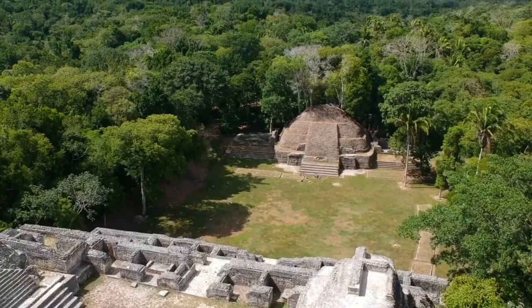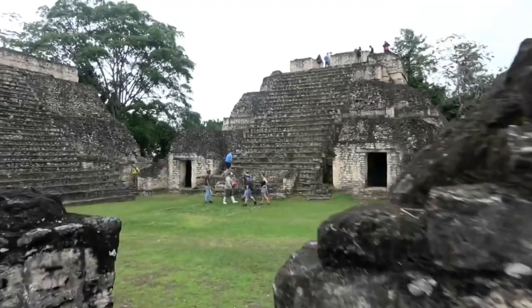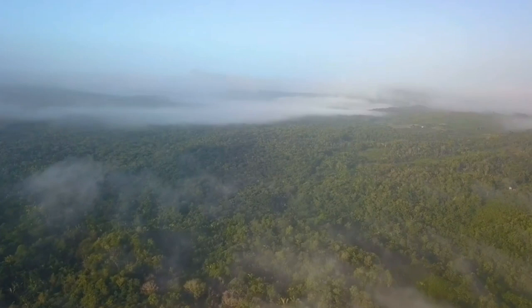Caracol is the largest Maya temple in Belize. Located about a two-hour drive from San Ignacio, it's best to visit with a tour guide or as part of a group to fully experience the site, especially considering its proximity to Mountain Pine Ridge. Caracol was once a significant political center in the Mayan civilization and had a larger population than present-day Belize City. The tallest structure at Caracol stands over 140 feet high, making it the tallest man-made structure in Belize.